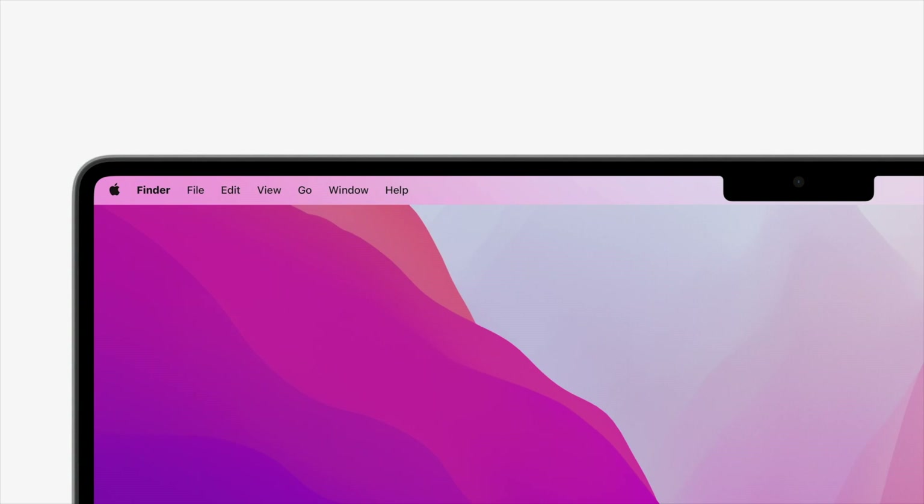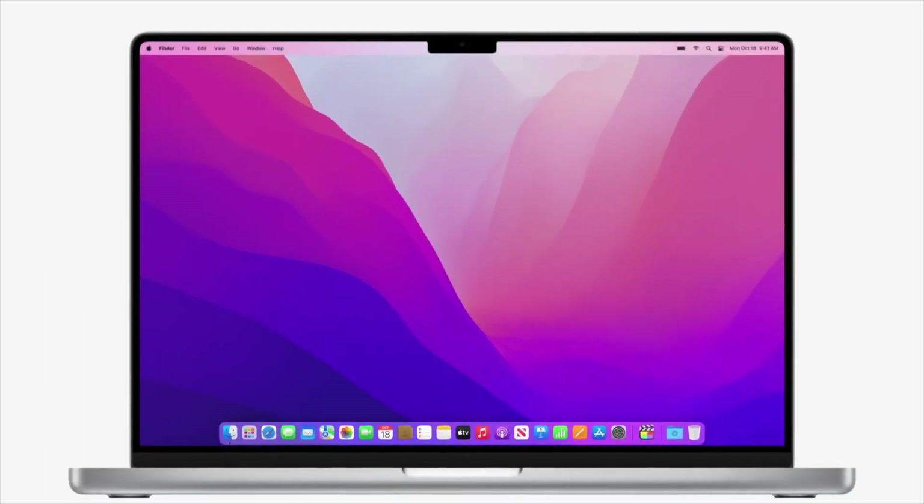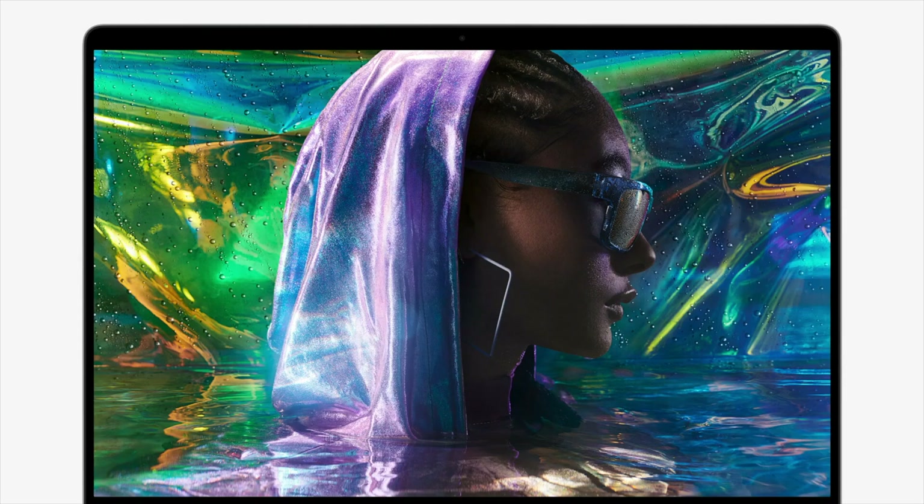The notch won't interfere with your user interface — it sits in line with the status bar on the top. In full-screen mode it moves that section down to the bottom of the notch and blocks out the notch area. That does make me wonder: what's the point of full-screen apps if they can't take advantage of that top section? You might as well just maximize and keep the status bar with all the menus visible.